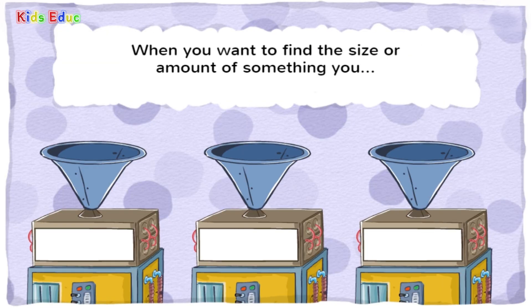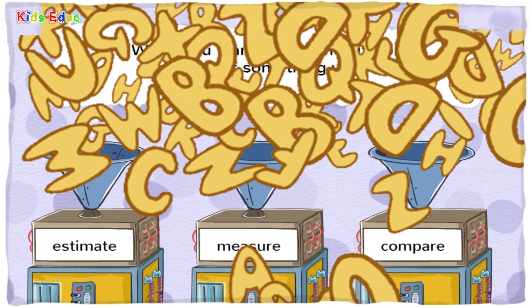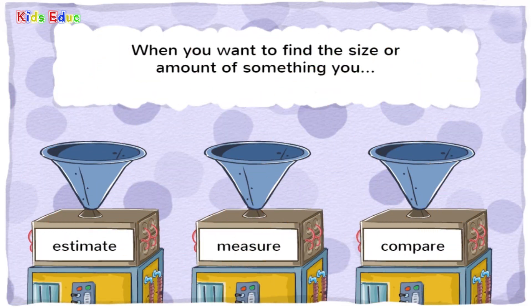When you want to find the size or amount of something, you — estimate, measure, or compare? Measure. You got it! When you measure, you find the size or amount of something.